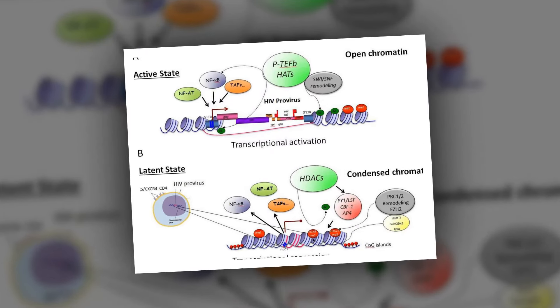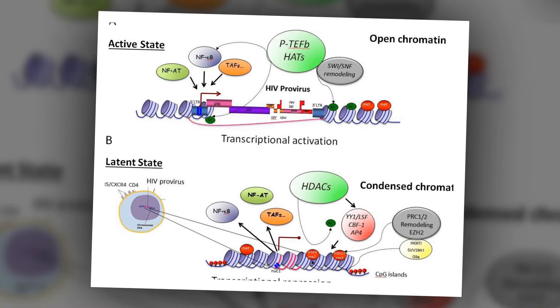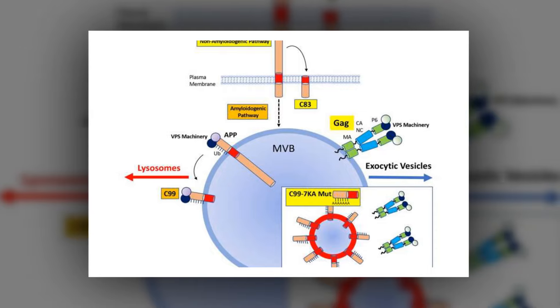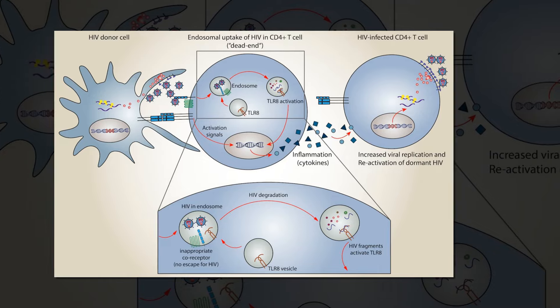Our research suggests that latency results not from any intrinsic properties of the infecting HIV, but rather from an unfortunate side effect of a cellular innate immune response that probably evolved to silence invasive foreign DNA, Cullen said. The researchers found that a molecule that shuts down SMC 5-6 silencing action showed promising results as a potential therapeutic strategy.